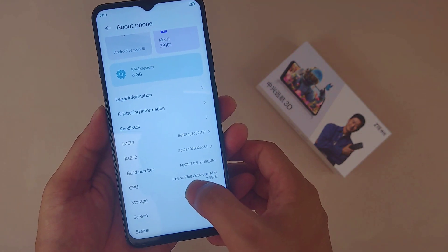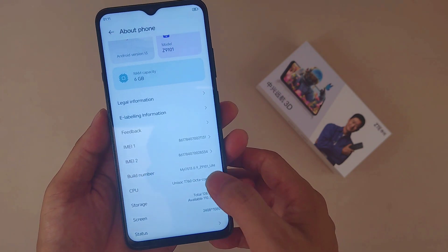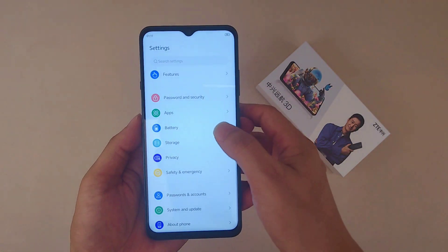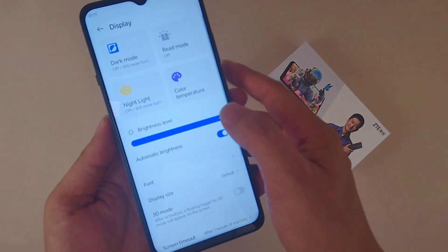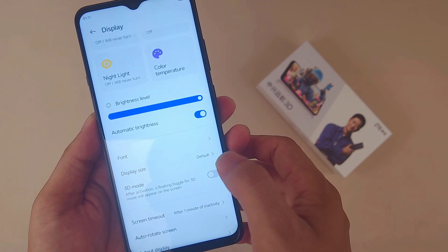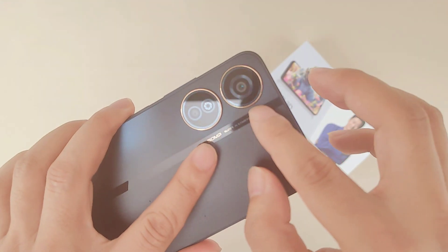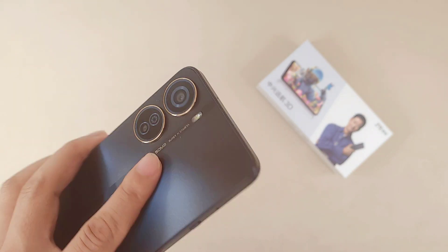Let's go to the settings to check the processor information. This phone uses the Unisoc T760 5G chip, so it's very affordable but still uses a 5G chip. It uses 6-nanometer production technology with a maximum frequency of 2.2GHz, and it supports SA and NSA dual-mode 5G. That's the basic main information about this device.